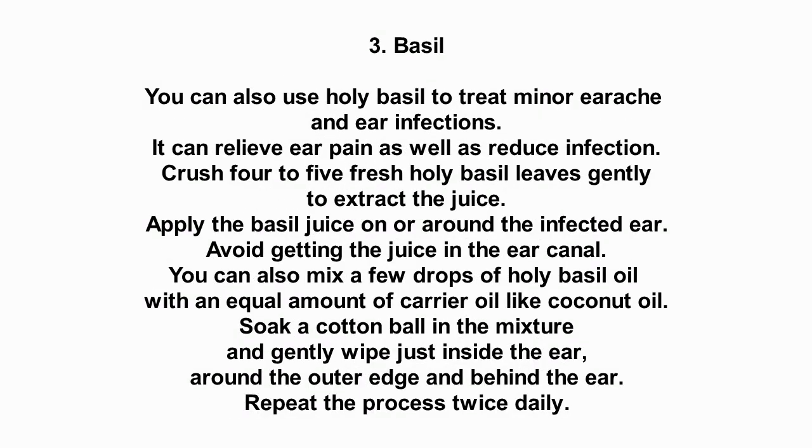Number 3: Basil. You can also use holy basil to treat minor earache and ear infections. It can relieve ear pain as well as reduce infection. Crush 4 to 5 fresh holy basil leaves gently to extract the juice. Apply the basil juice on or around the infected ear.